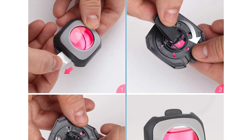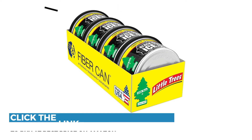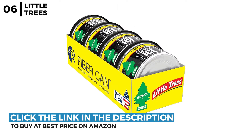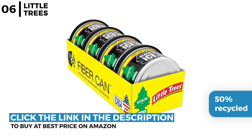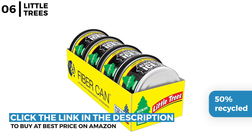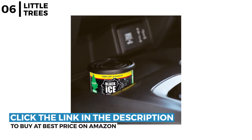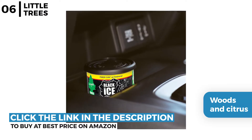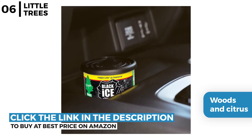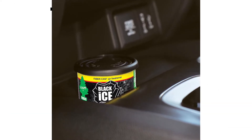The next car odor eliminator that we can recommend is the Little Trees Car Air Freshener. This four-pack compact air freshening fiber is made from 50% recycled hanging tree fiber to provide long-lasting freshness for your car up to 60 days. It has the scent of woods and citrus making your car smell clean, and it is easy to hide in the car interior — the slide lever adjusts the level of fragrance you require.